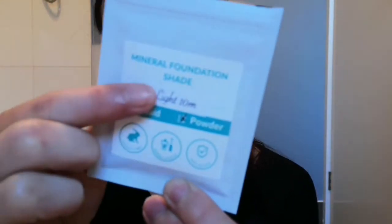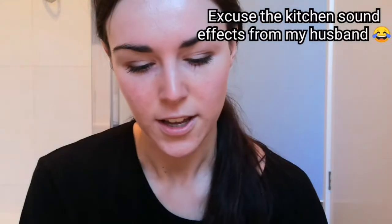Hey guys! I've got some samples from Alluring Minerals — her name is Cher. Thanks Cher. I'm gonna try their mineral foundation. It's just a sample, it's the light, light 10 mils.